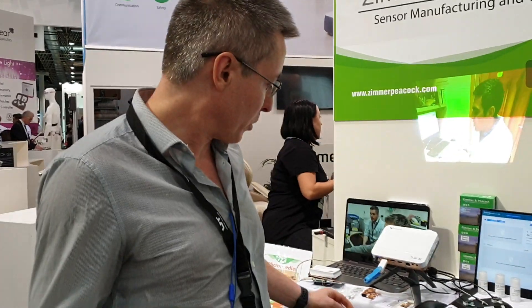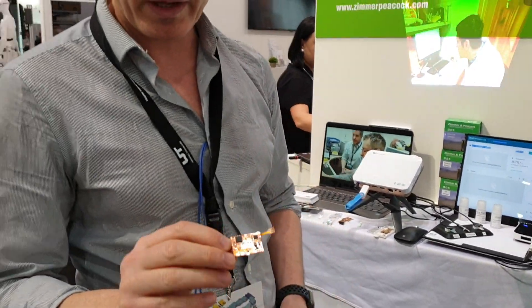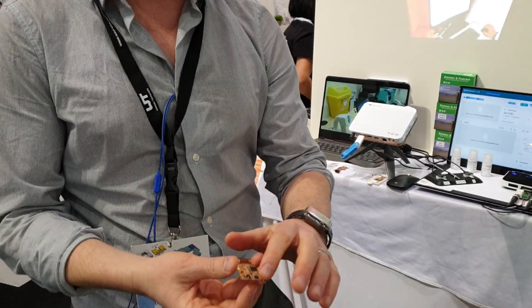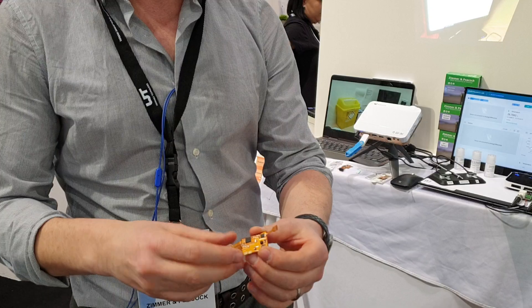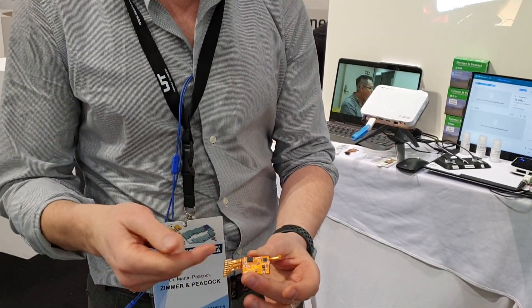We're very keen on making biosensors, but a lot of our sensors are also available in a wearable format. The entire electronics plus sensor is integrated in a small wearable package as analog, digital, and Bluetooth.